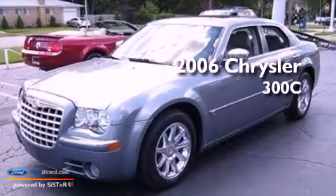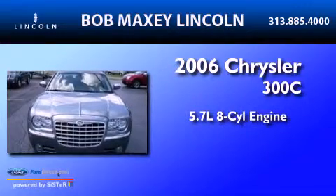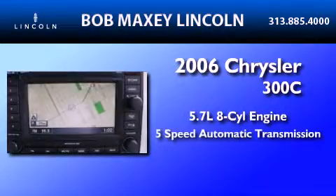This is a 2006 Chrysler 300C. It has a 5.7-liter, 8-cylinder engine and a 5-speed automatic transmission.